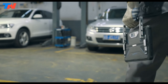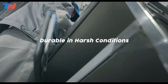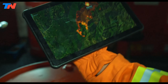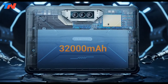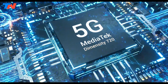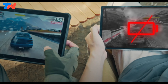The Oukitel RT7 Titan 5G is a rugged tablet designed for durability, connectivity, and long-lasting performance. It features IP68 and IP69K water and dust resistance, military-standard 810H certification, and a 32,000 mAh battery offering up to 180 days of standby. Its 10.1-inch Full HD Plus display ensures sharp visuals, while the MediaTek Dimensity 725G processor, 24GB RAM, and 256GB storage deliver powerful performance.